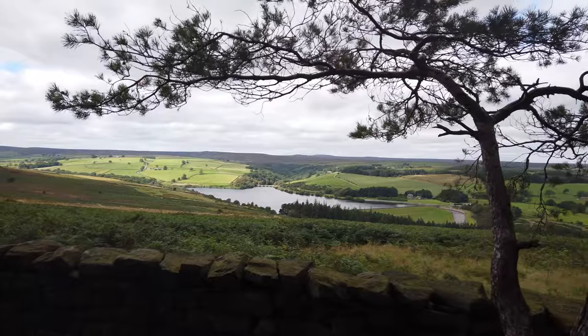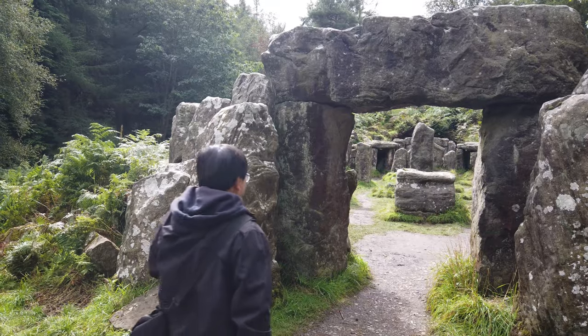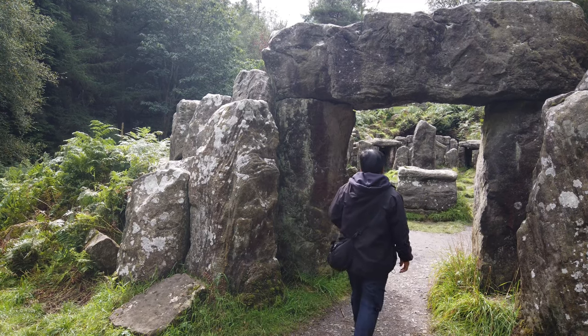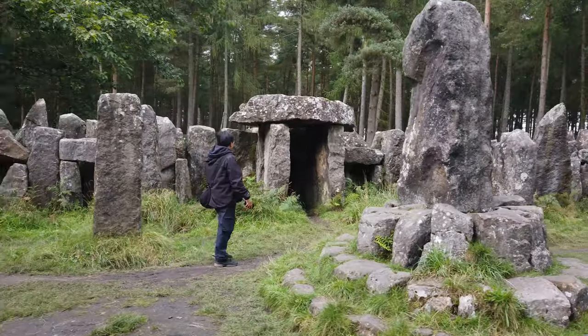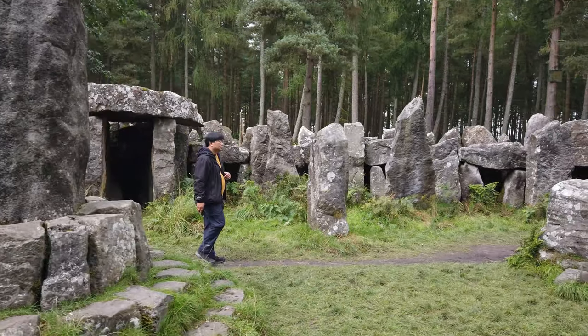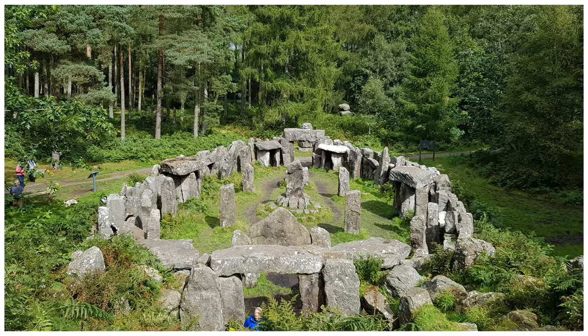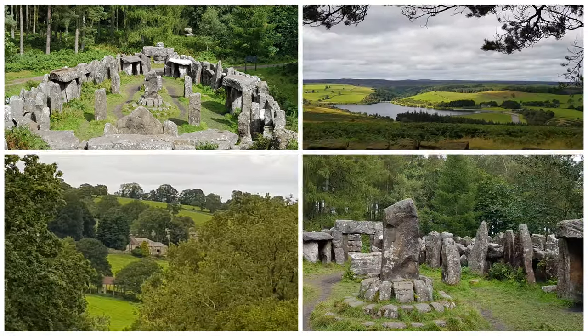Welcome to More Getaways with Noel. In today's video, we will explore a 19th century folly, regarded as the Stonehenge of North Yorkshire and set in a beautiful Swinton Estate. This is Druid's Temple.